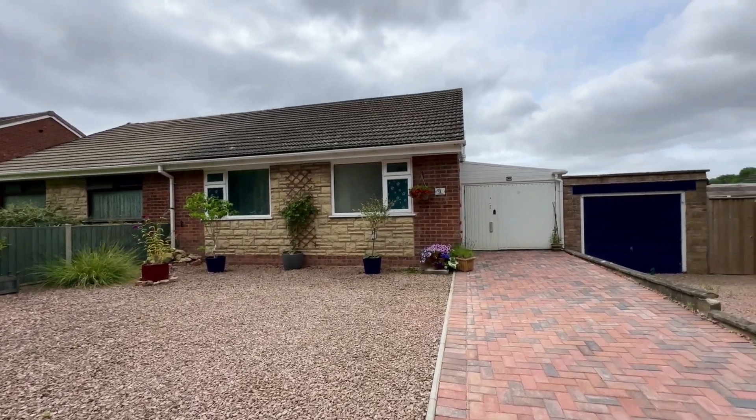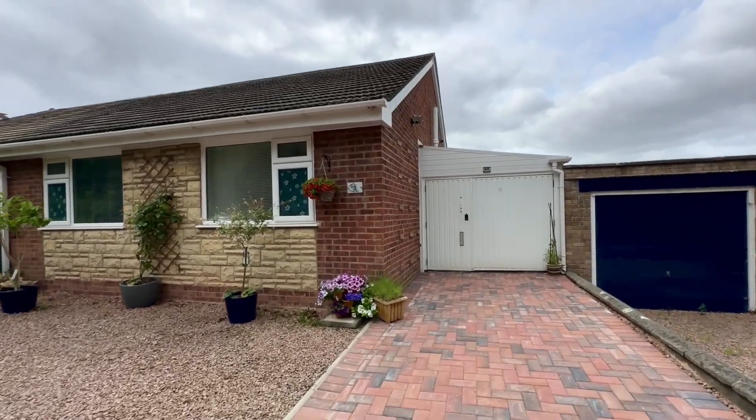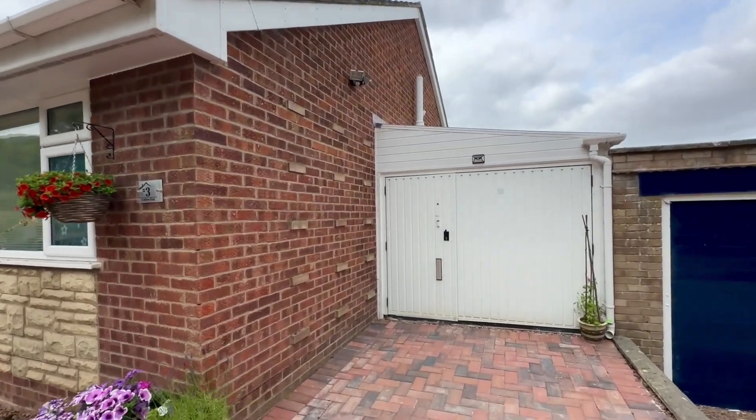As you can see, we've got a gravelled front garden as well as a block paved drive here on our right-hand side — plenty of parking for vehicles. We've also got a garage on the right-hand side which houses a pedestrian door as well.